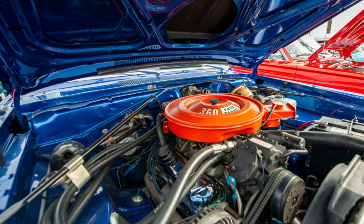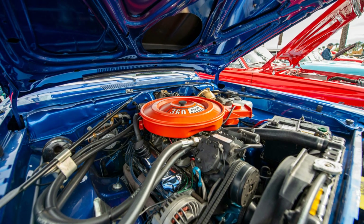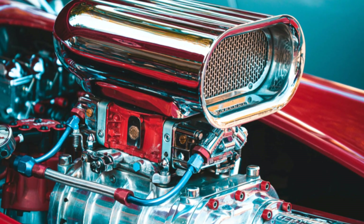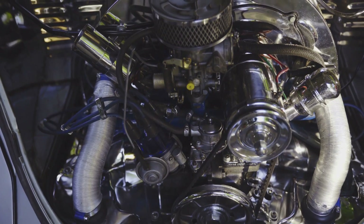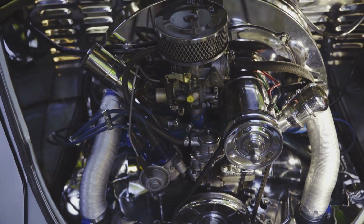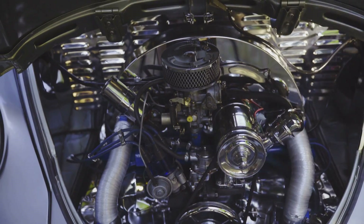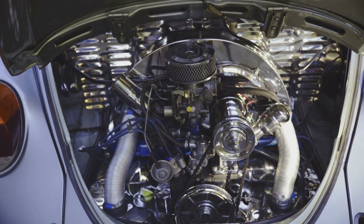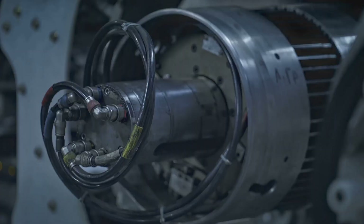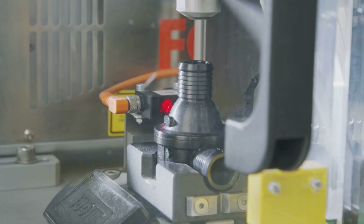Now, the Triton V10 wasn't just some one-hit wonder. This engine was a marvel of engineering, a true testament to Ford's dedication to innovation and performance. It had staying power — it wasn't just about raw power, it was about reliability and endurance, qualities that made it a favorite among truck enthusiasts and commercial vehicle operators alike. Over the years, Ford kept tinkering, refining, and improving upon their masterpiece.